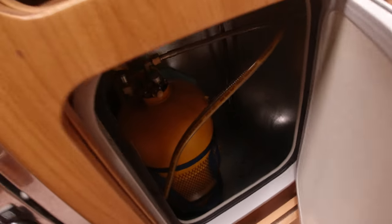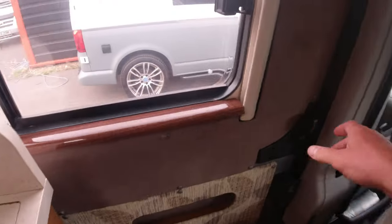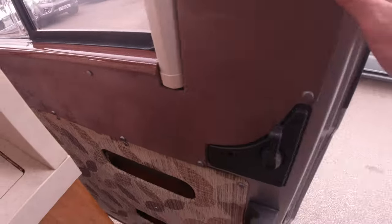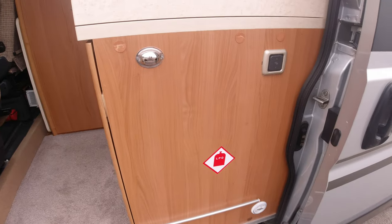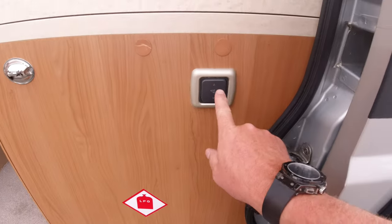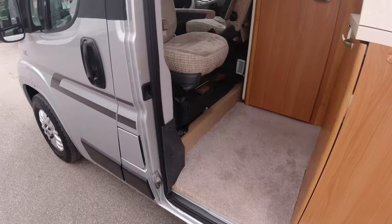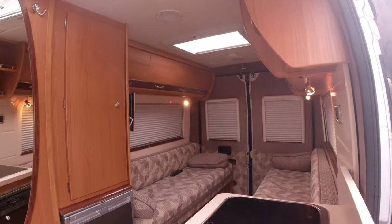Ah, I forgot to mention the LPG gas — so that's to sit there. But if you come out here — it's quite a heavy door — there you go. So pulling into a petrol station, put the LPG in, happy days, easy peasy. And you've got the electric step. Just a quick video as usual to give you an idea.